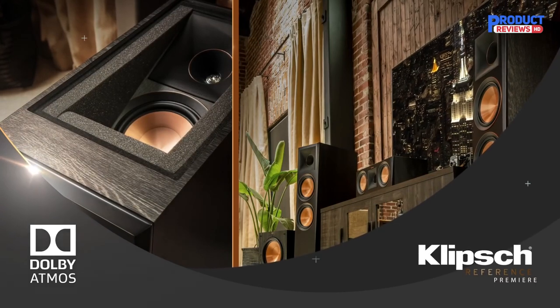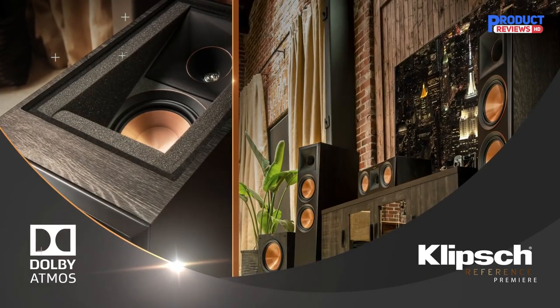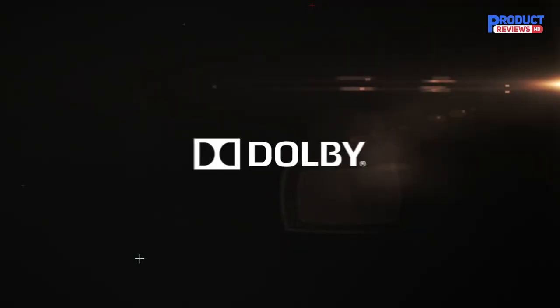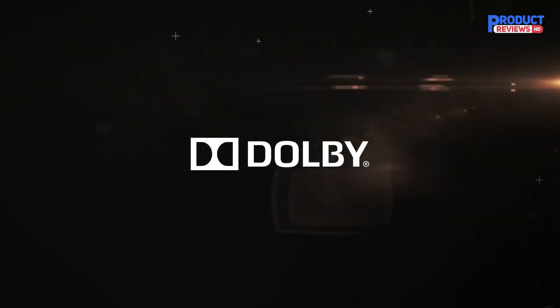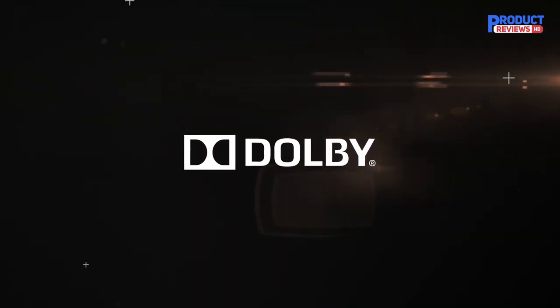This speaker not only delivers the sound towards you, but it also fires it off the ceiling via a top-loaded extra module. This design helps accommodate the built-in Dolby Atmos system, so it's going to give you a complete cinema experience at home.